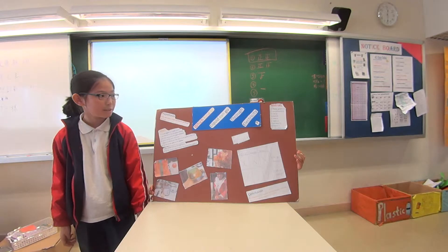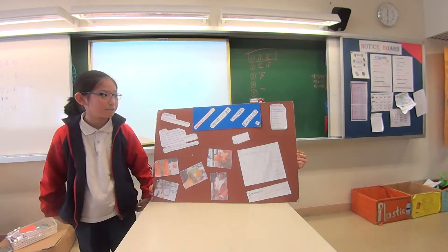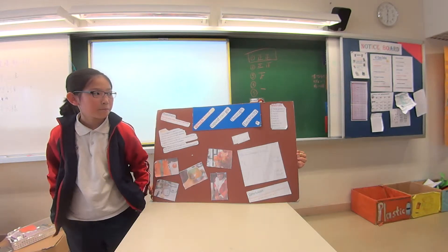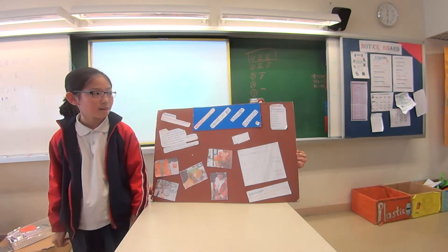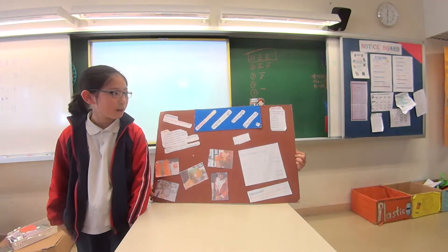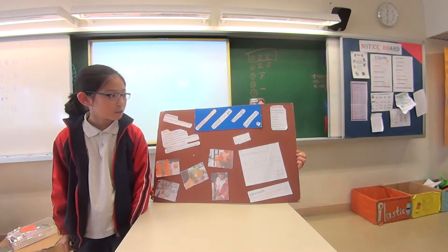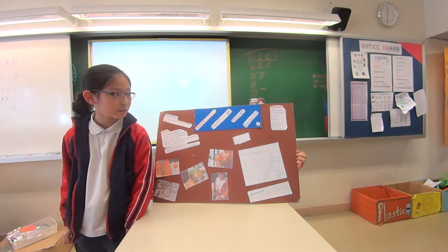My hypothesis was that apple, orange, and kiwi can go through electricity. My materials are a plastic box, a cup, two wires, an apple, orange, a kiwi, and also a battery.